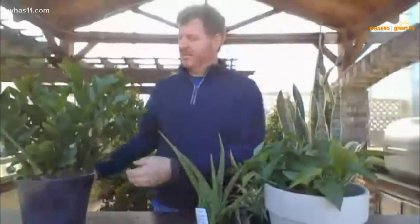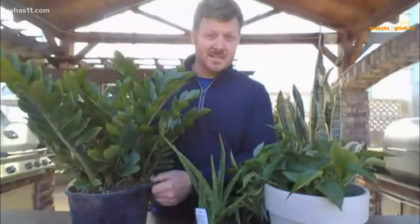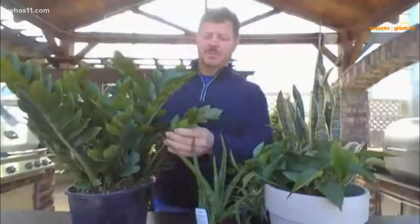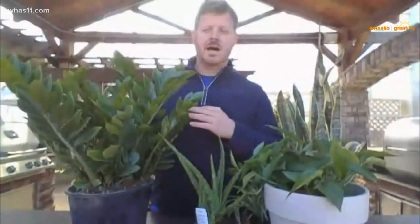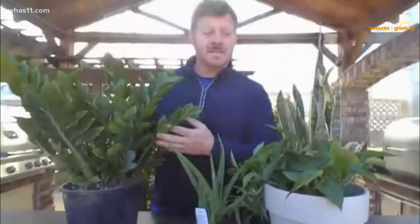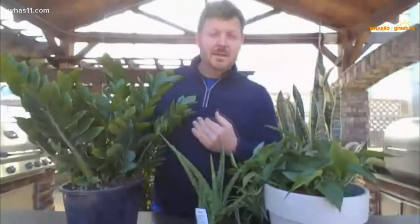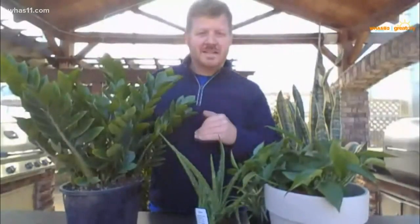The last one is what I call the ZZ plant, because it's easy to take care of. Again, a great air purifier, very low light and very little water. So those are some of the top house plants that I have a hard time killing — and if I can't kill it, then you guys won't either! I appreciate you showing the plants that can handle a little neglect.